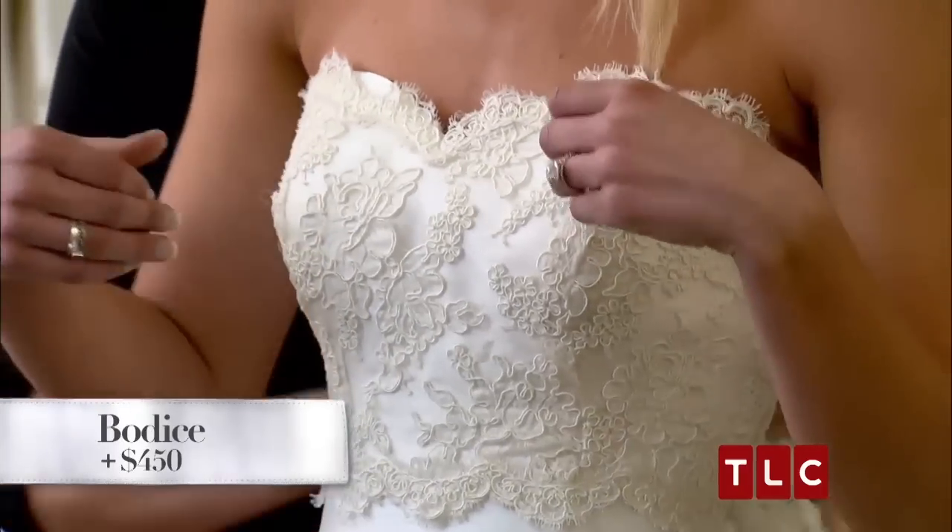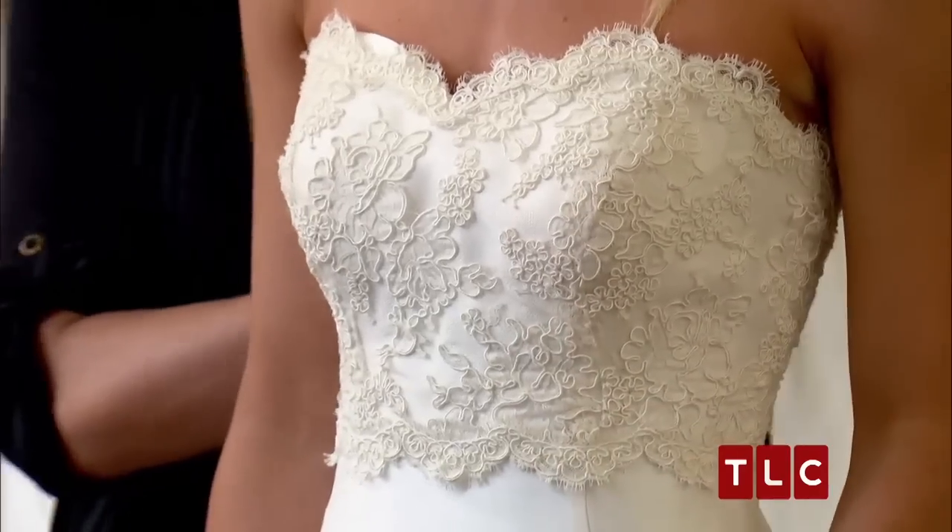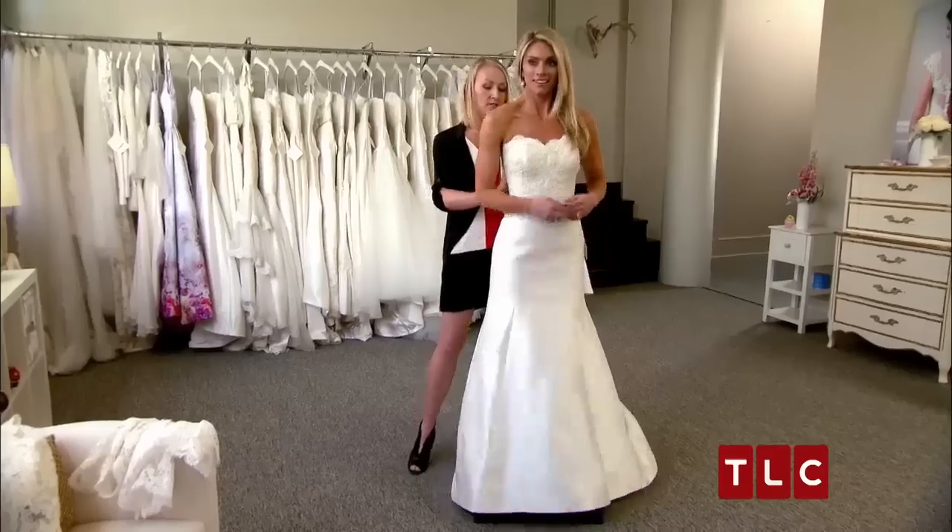Option one: we have the lace bodice. I love it. With that lace, I'm going to love everything. Okay, because this is just step one, so let me just keep playing.